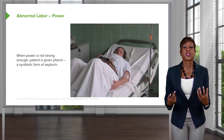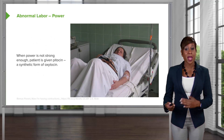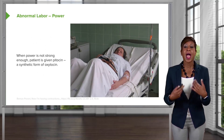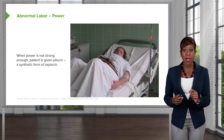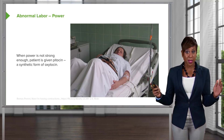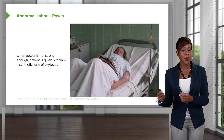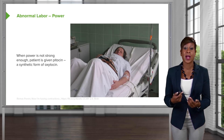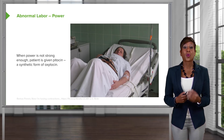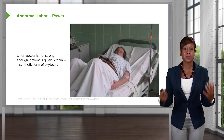With power, we're talking about the strength of the contractions. How do we measure the strength of contractions? Typically in labor, moms will have a monitor that tells us externally how often they are contracting. If we want to know how strong the contractions are, we place an intrauterine pressure catheter that measures Montevideo units — a measurement taken over a 10-minute strip, looking at all contractions and measuring the area under the curve. We expect 180 to 220 Montevideo units for adequate contractions. If not adequate, we start Pitocin, a synthetic form of oxytocin, to make contractions stronger.